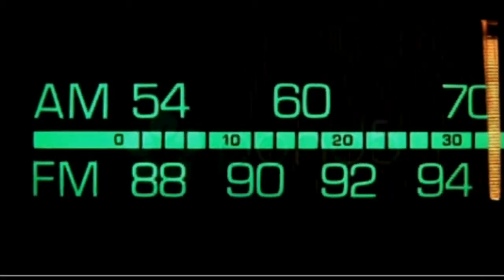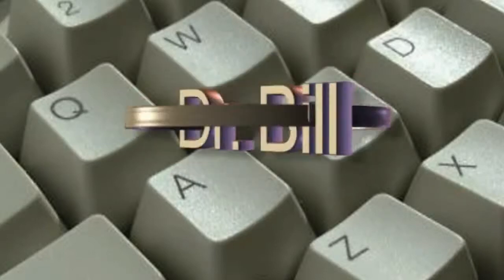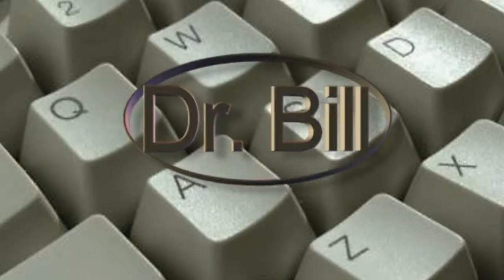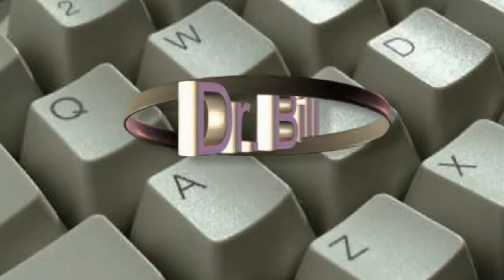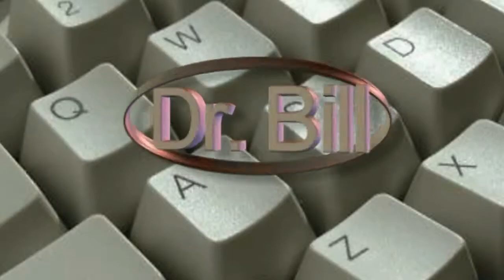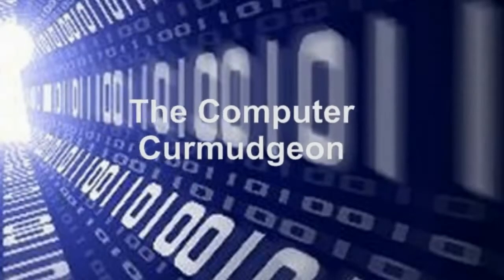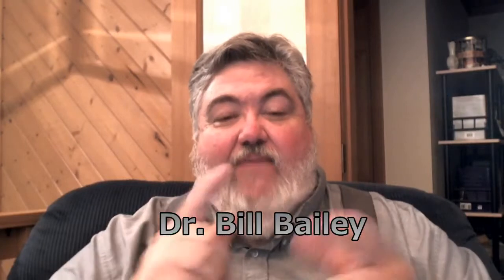It's time for the doctor. You're listening to Dr. Bill, the computer curmudgeon. It's time for another Dr. Bill the computer curmudgeon netcast.